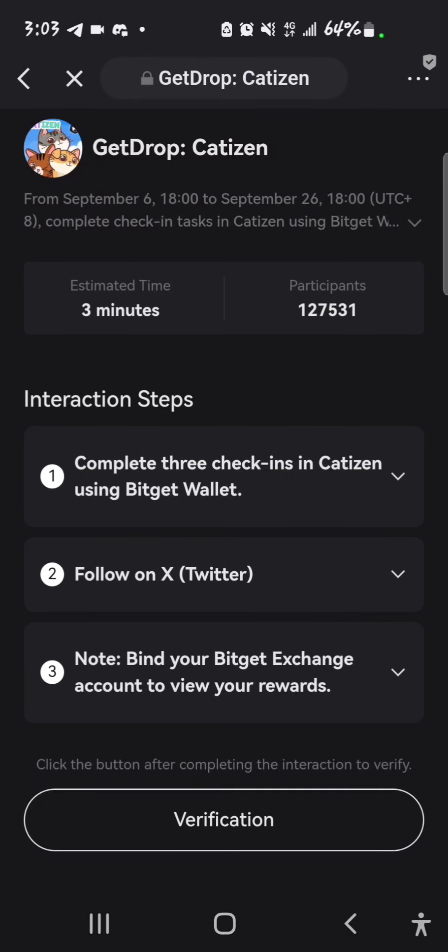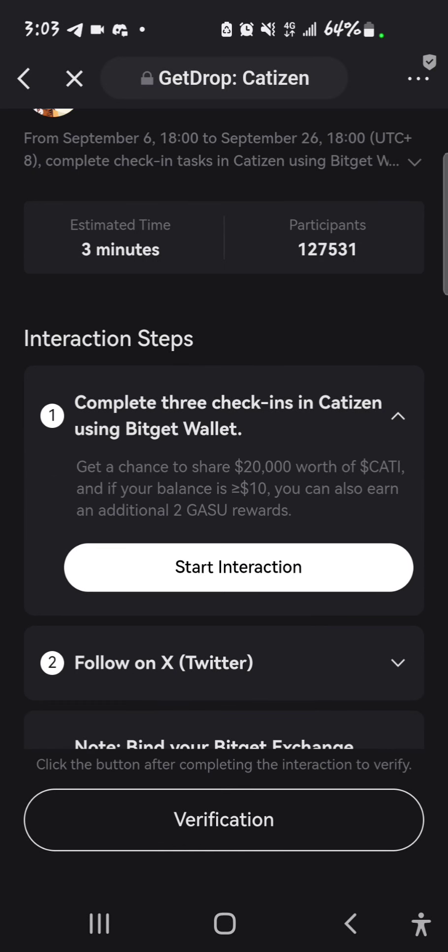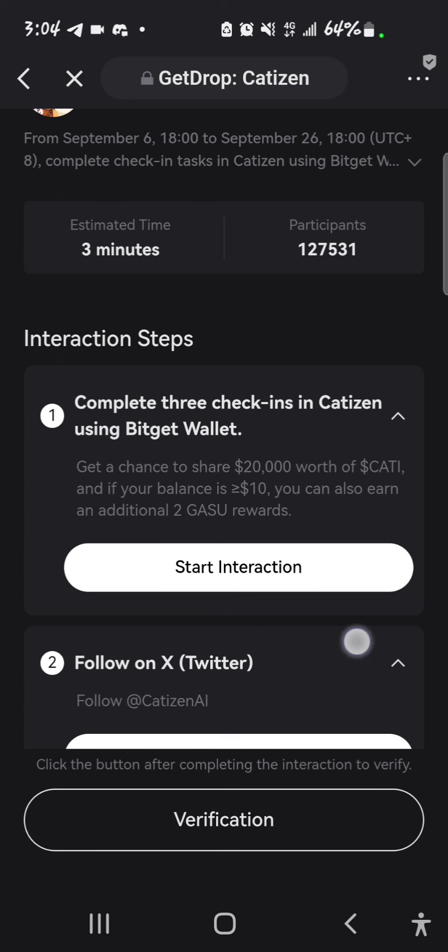So these are the steps: interaction step — completing three check-ins in Cartazin using the BitGate wallet, follow on X, and bind your BitGate exchange account to get your reward. This first part gives you a chance to share 20,000 watts of Cartazin, and if your balance is greater than or equal to $10 you can also earn an additional two gastro reward.